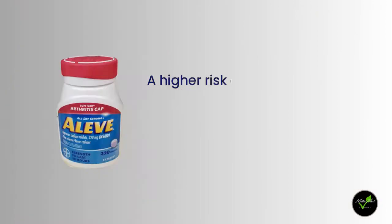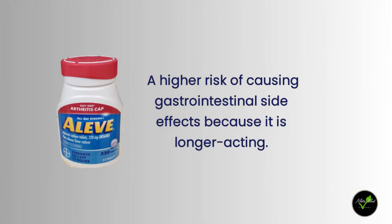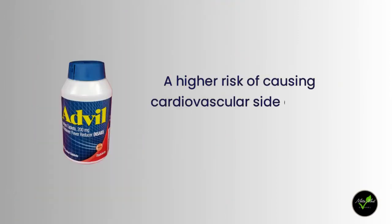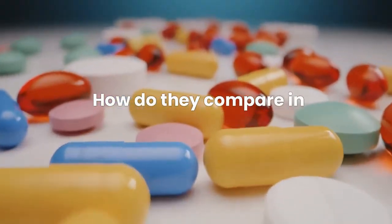In general, Aleve may have a higher risk of causing gastrointestinal side effects because it is longer acting. Advil may have a higher risk of causing cardiovascular side effects because it blocks more COX-2 enzymes than Aleve.